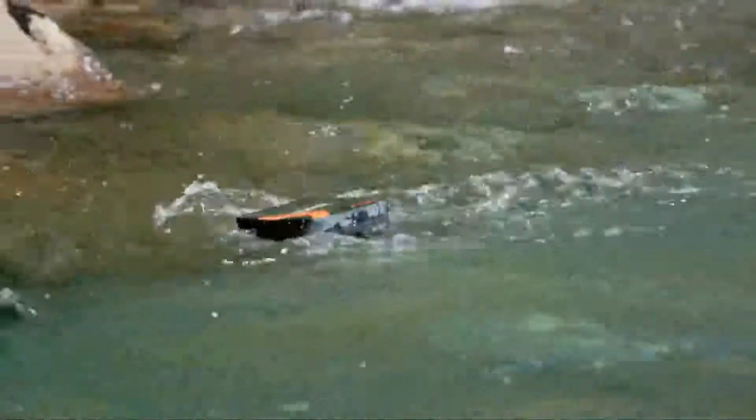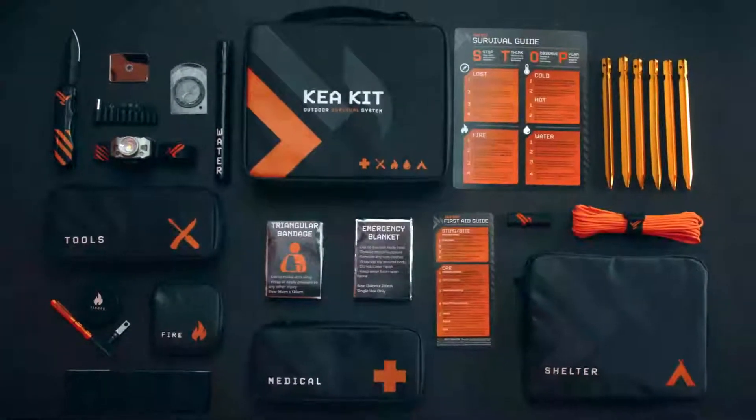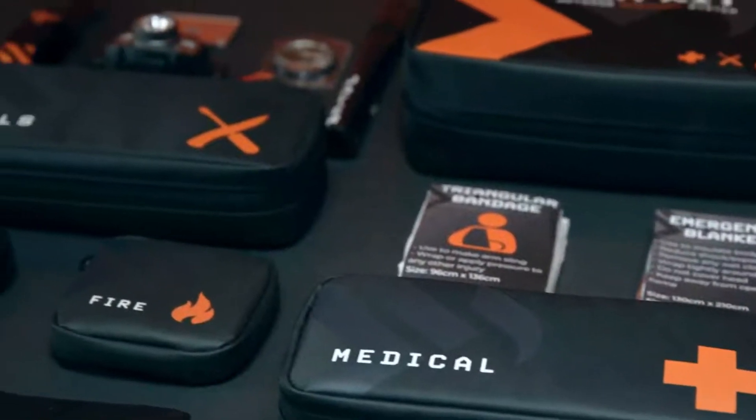The tough and water-resistant cases protect your gear against the elements and include over 30 items of just the most essential quality survival gear, curated by outdoor experts.